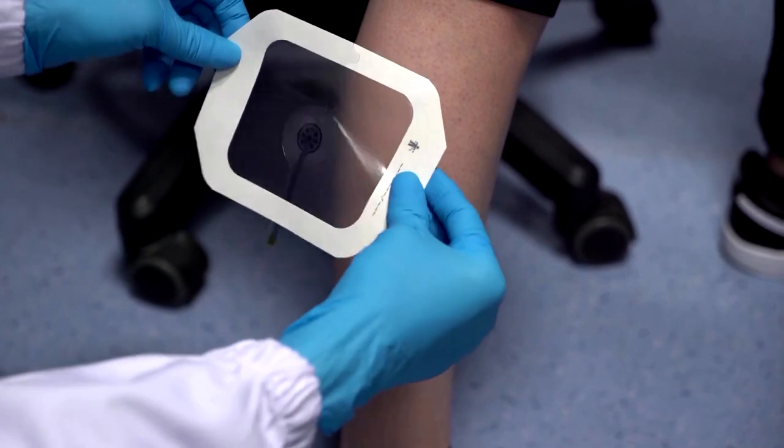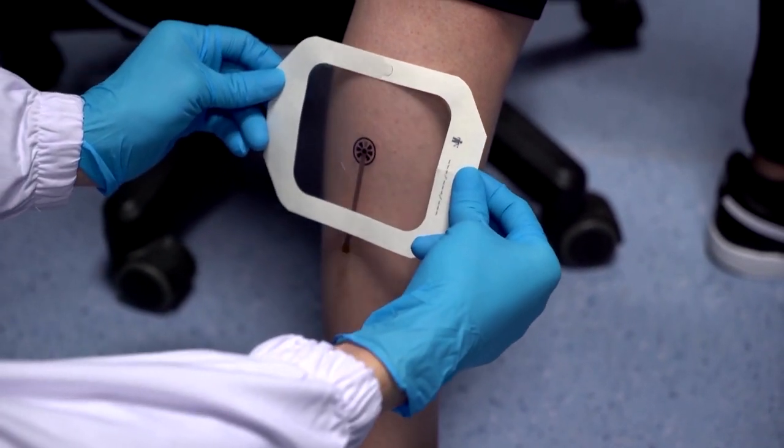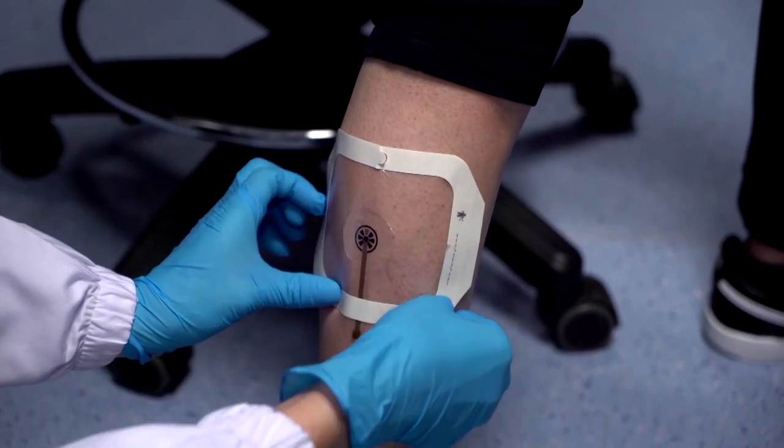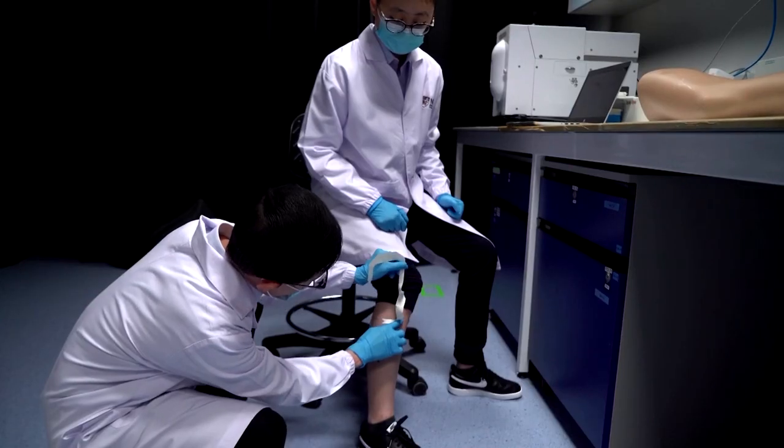Traditionally when someone has a wound or ulcer, if it's infected, the only way to examine that is through visual inspection. If the clinician wants further information, they obtain the wound fluid and send it to the lab for further testing. That will take a number of hours or even a few days.